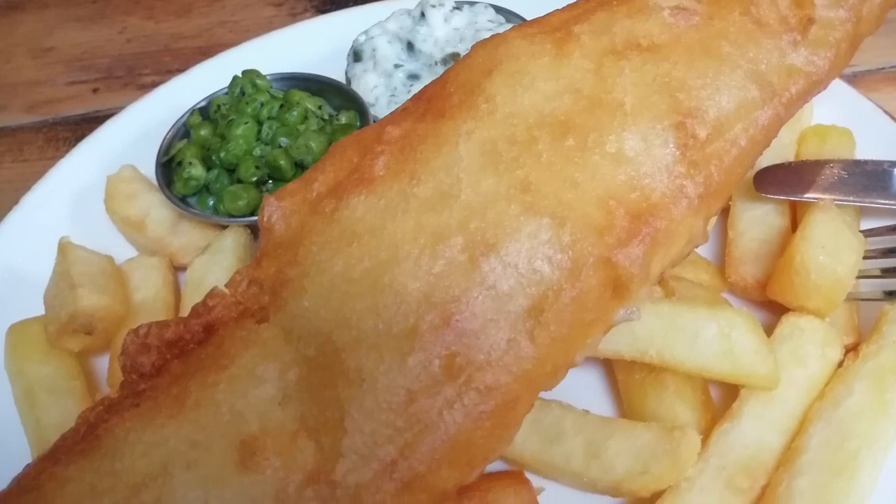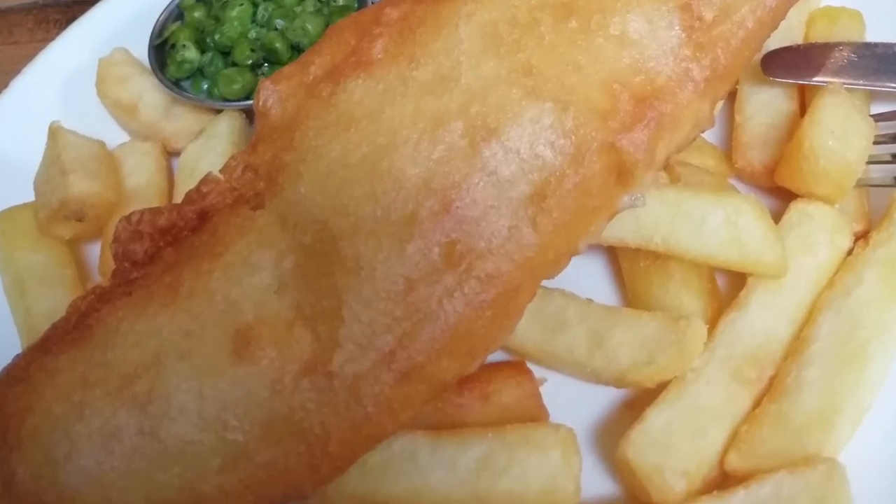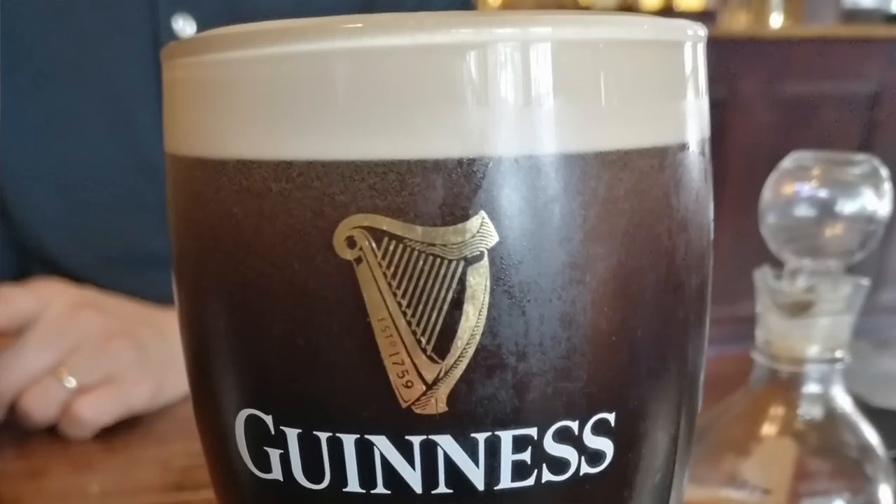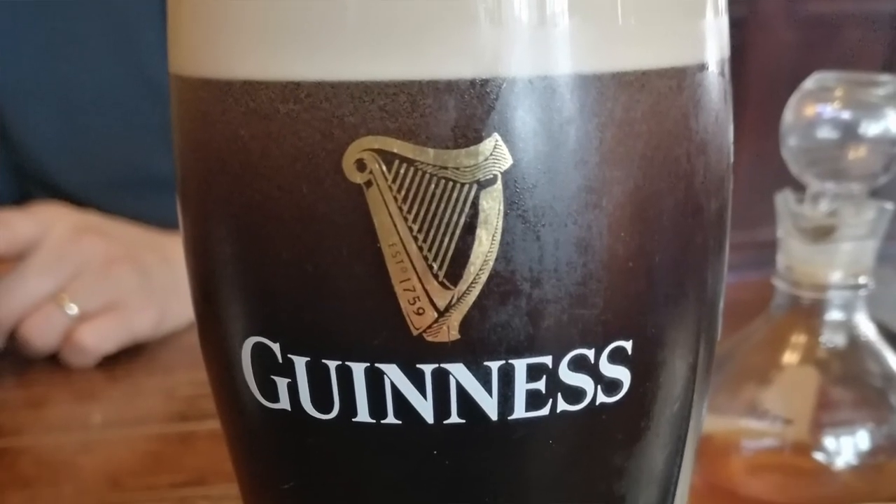Fuller's pubs offered me 25% off a bill, and we saved £12 when we had fish and chips and two pints of Guinness — so basically the Guinness was free.